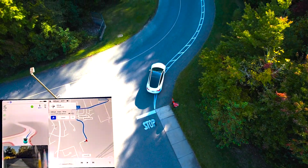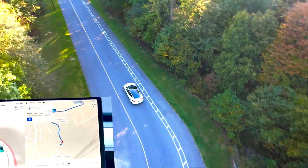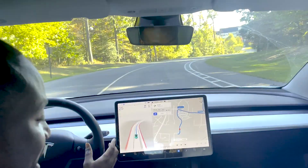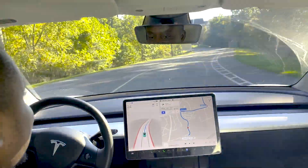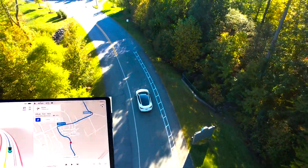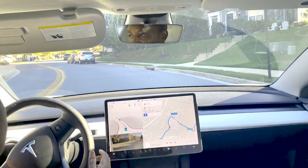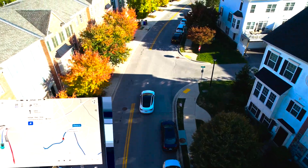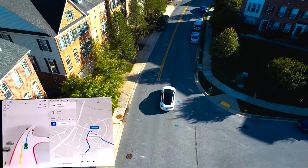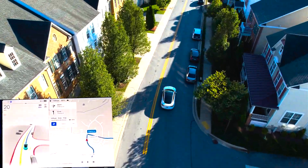We're coming up on a stop sign — let's see how well it navigates that. It stopped pretty well and we are moving forward. This is a 25 miles per hour road and it's adjusted to that speed even from what I had set. We're picking up speed here. I'm going to slow it down a little before we approach some cars coming up.